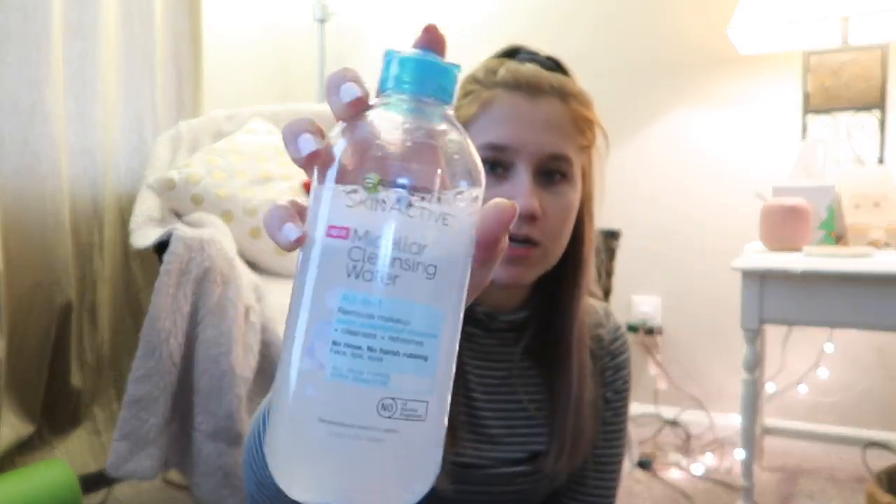My micellar water — I've bought the pink bottle and the blue bottle, I just get whatever is available. I put this on a cotton round and it removes all my makeup just fine. It doesn't leave the eye area greasy or dry or anything like that, and it removes everything perfectly fine.